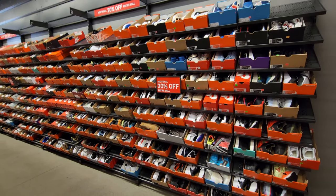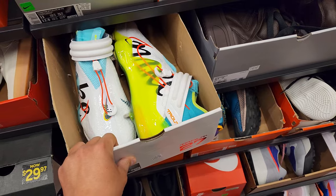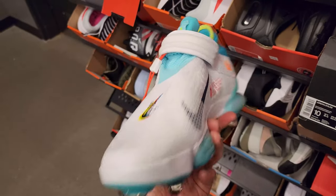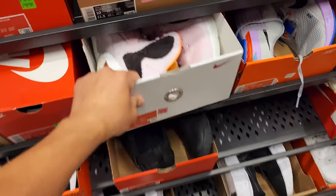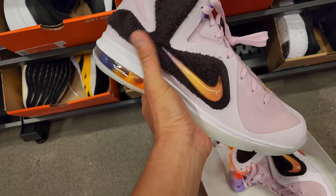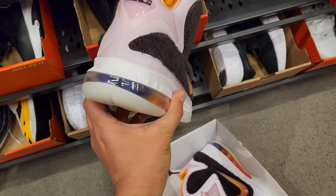Now let's go see what's going on in the clearance section. We got some Trout Sevens going for a buck thirty — these are wild, extra wild. No laces too. Got some LeBrons here — one of the LeBron Nikes but they got carpet on the side.